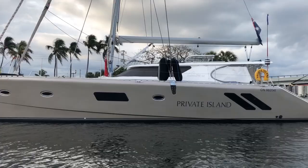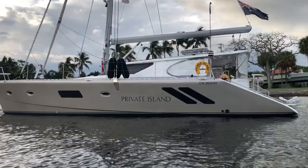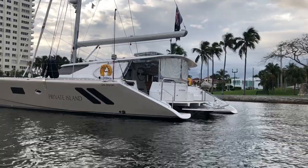You might ask, why is the owner selling the boat? He's not dissatisfied with it — in fact, he's quite satisfied. He's gone ahead and ordered the new Nysna 55, which is a five-foot longer boat being built by Nysna Yachts. They're tooling up for him now, so he's quite excited about having his new boat built.